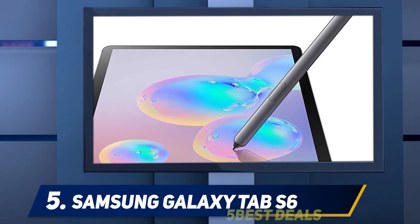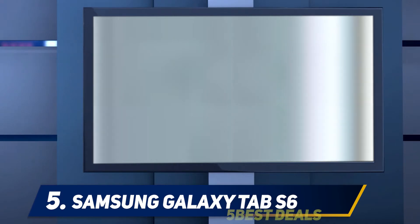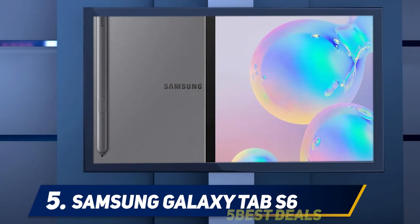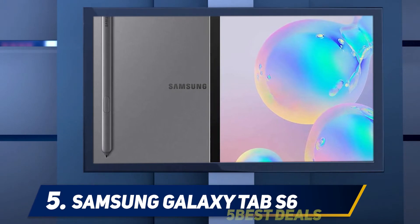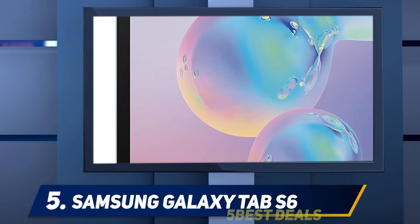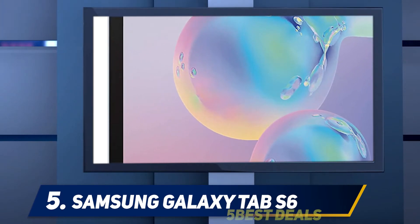The S6 tablet comes with the updated S Pen stylus, now with a more angular design. The S Pen remains a great tool for drawing or taking handwritten notes. The pen's lightweight may feel strange for people used to the heftier weight of a traditional pencil. When in use, a small icon appears on the screen giving you direct access to productivity apps that work with the S Pen, including Notes and on-screen writing, making it easy to quickly jot down miscellaneous notes or to-do lists.